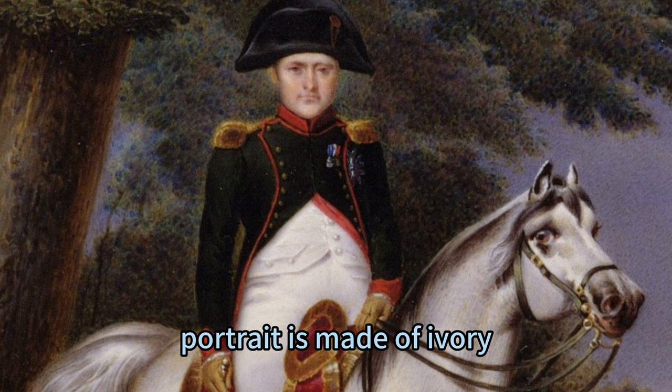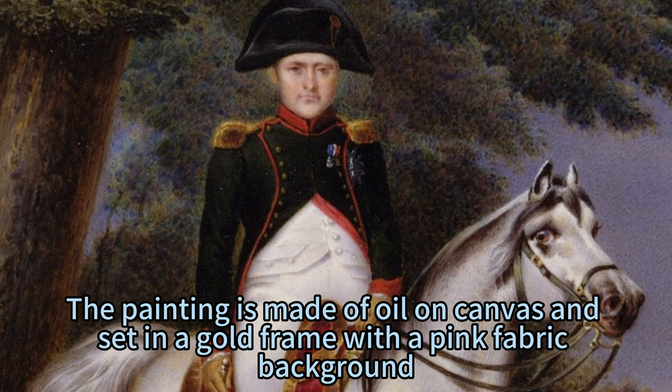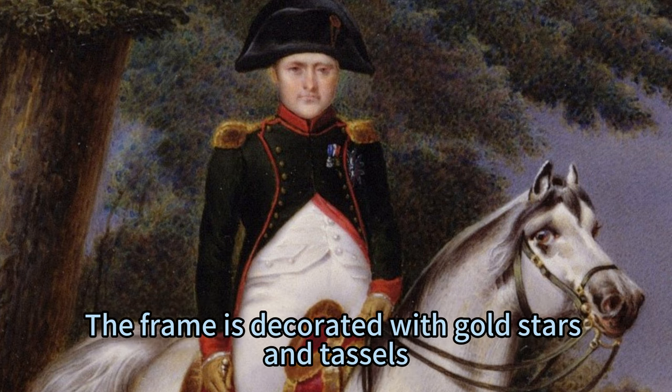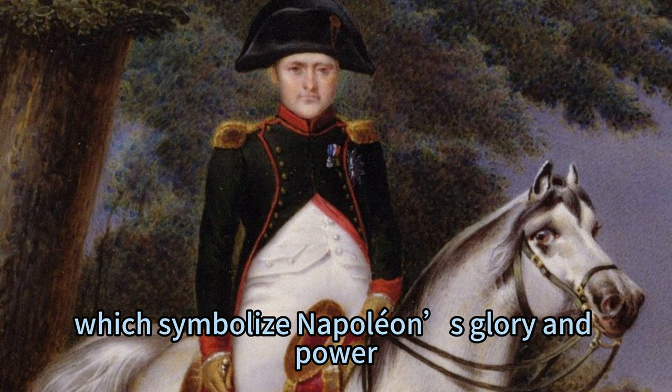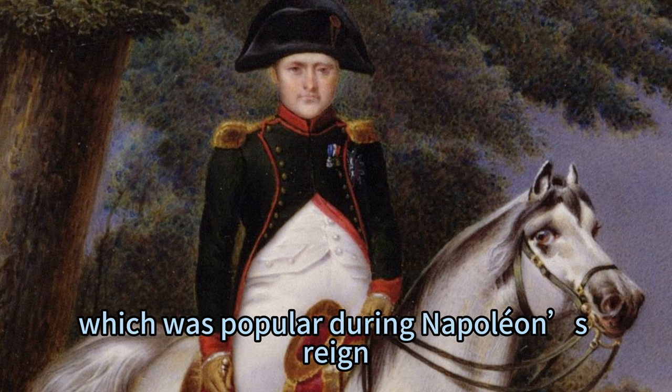The portrait is made of ivory, which was a rare and expensive material at the time. The painting is made of oil on canvas and set in a gold frame with a pink fabric background. The frame is decorated with gold stars and tassels, which symbolize Napoleon's glory and power. The painting is an example of the neoclassical style, which was popular during Napoleon's reign.